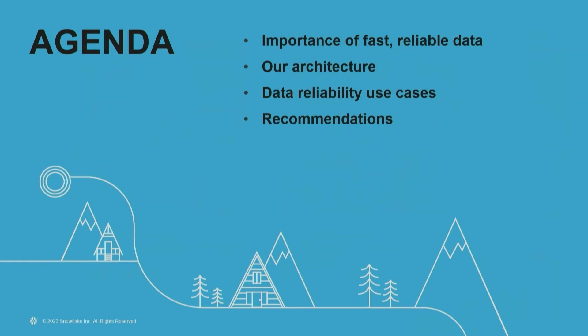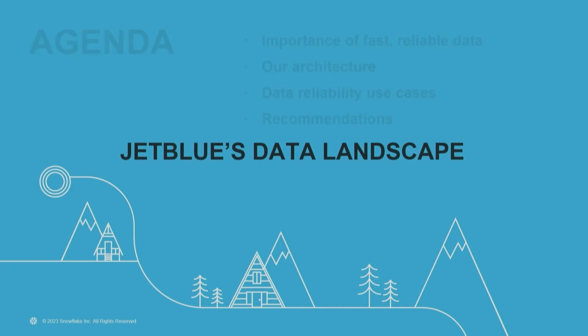What we're going to run through is essentially the importance of our ability to have fast and reliable data here at JetBlue. We'll do a quick overview of our architecture, talk about some of our observability use cases in Monte Carlo, and then some wrap-up on lessons learned.